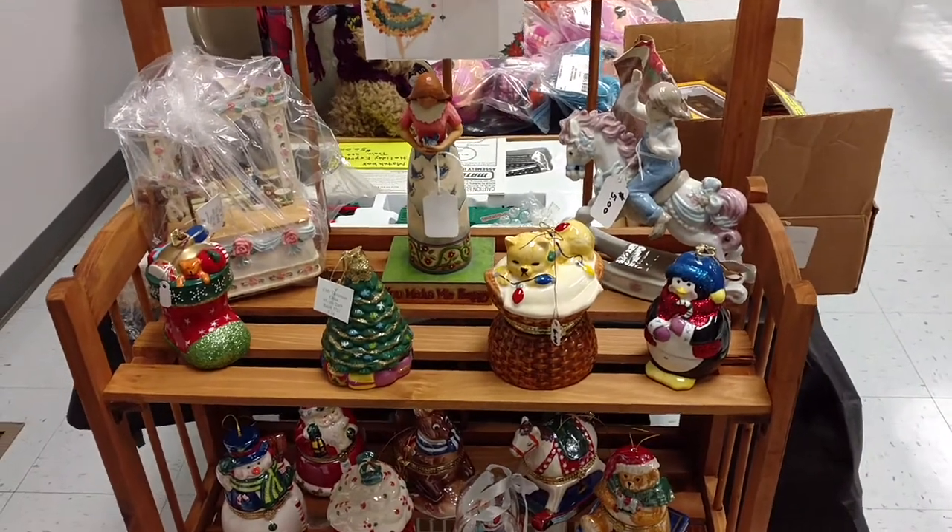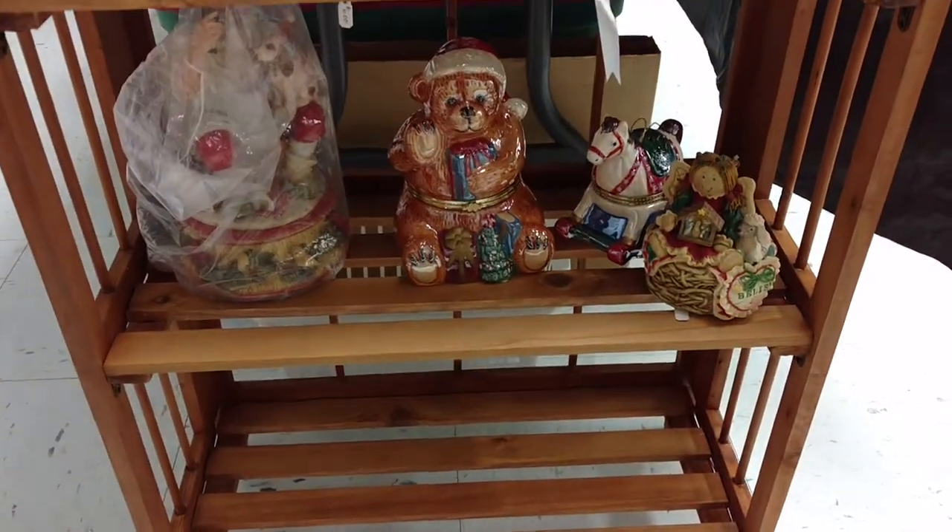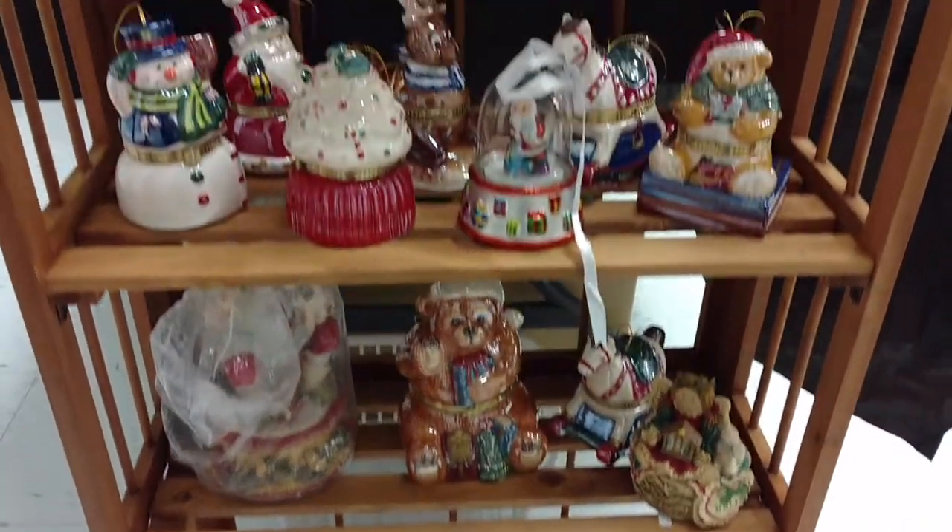I've got little trinket boxes too. All of them have like working parts in them, and you can open them up and they all sing holiday songs.